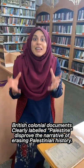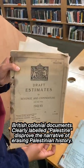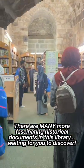There is this narrative of erasing Palestine as if Palestine never existed. These are colonial documents that show that in 1942 the land was Palestine. The library has many more historical documents you'll have to discover for yourself.